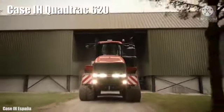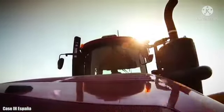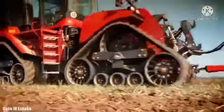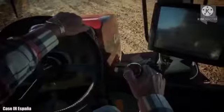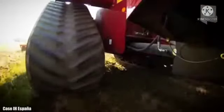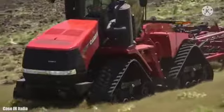Number 1: Case IH Quad Track 620. It is a large, high-powered tractor manufactured in the United States. It measures 25 feet or 7.6 meters in length, weighs 24 tons, and has a fuel tank with 500 gallons or 1,900 liters of capacity. It has an engine with 692 horsepower and can reach a maximum speed of 25 miles or 40 kilometers per hour. It travels on tracks with independent transmission, which provide greater traction and less soil compaction. In recent years, it has achieved the best results in different strength tests, becoming the most powerful tractor in the world.